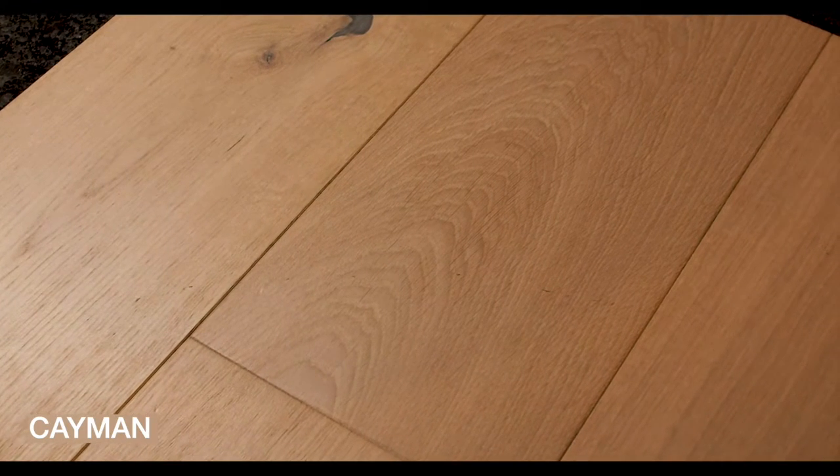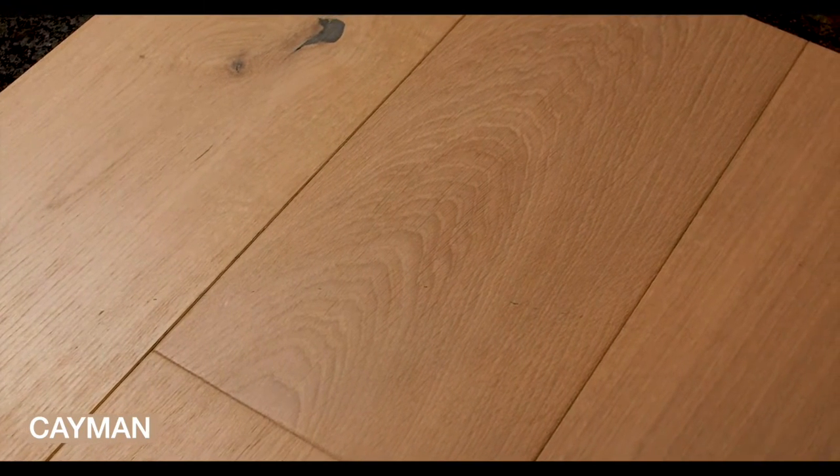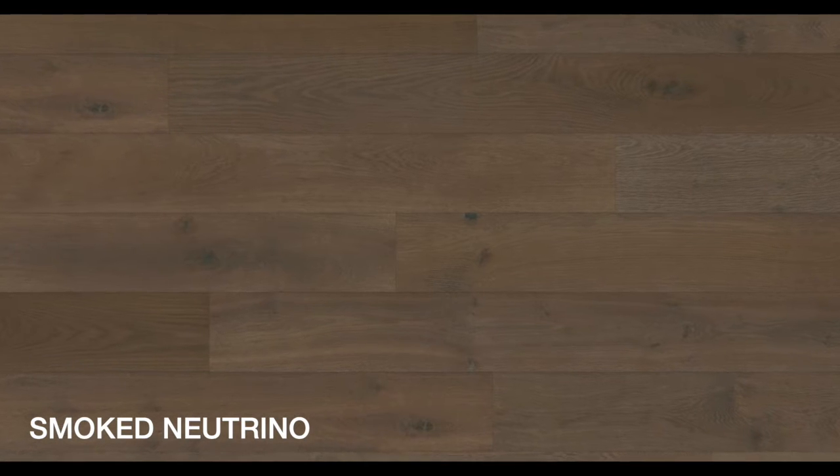It's very durable and holds up great to heavy use — dogs and all of that — because the finish itself will flex with the wood as you put wear and tear on it, making it look all that more beautiful as it ages. It can handle a lot more without shrinking and expanding like you would get with a solid wood floor.